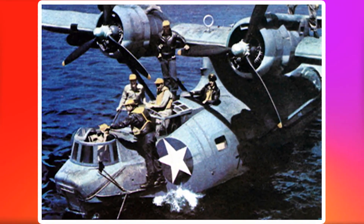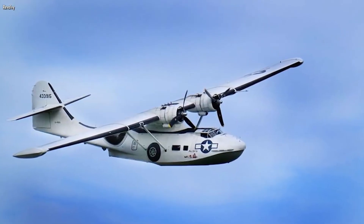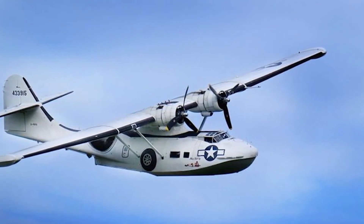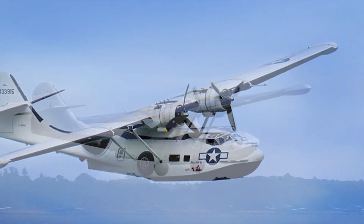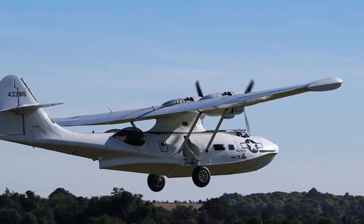In the early stages, the Catalina was designed to bomb enemy shipping. During World War II, its versatility made it essential because it could act in a variety of roles, such as being a convoy escort, acting as an anti-submarine plane, transporting, and being a search and rescue craft.